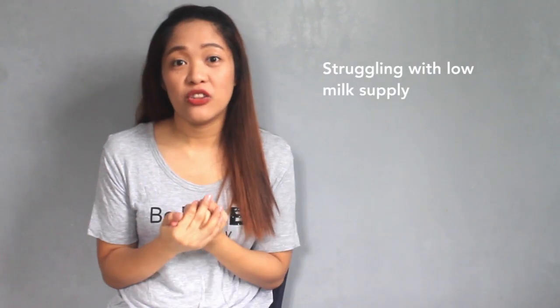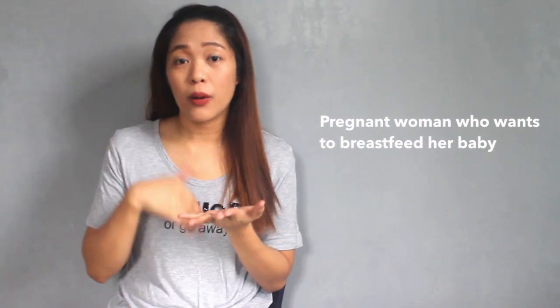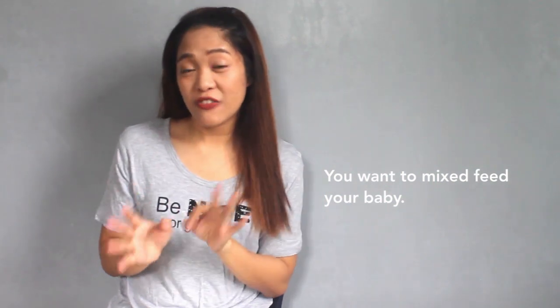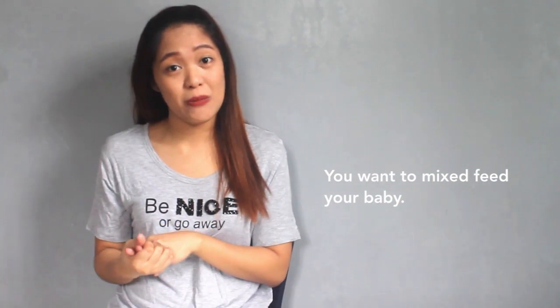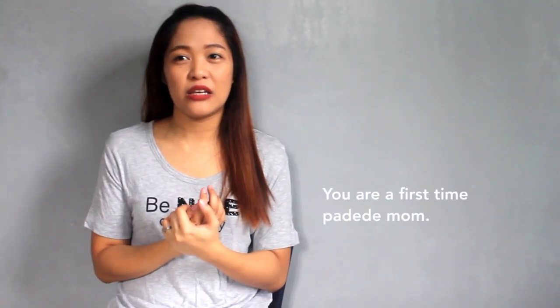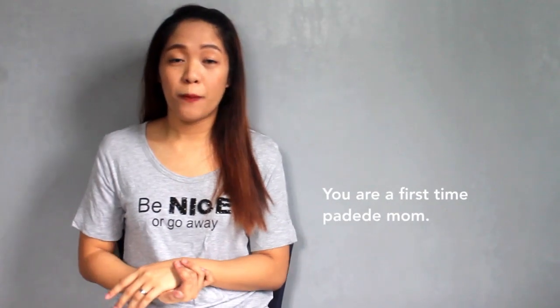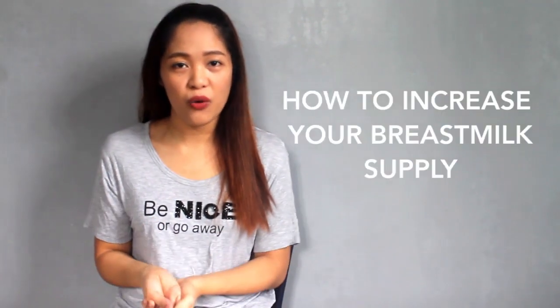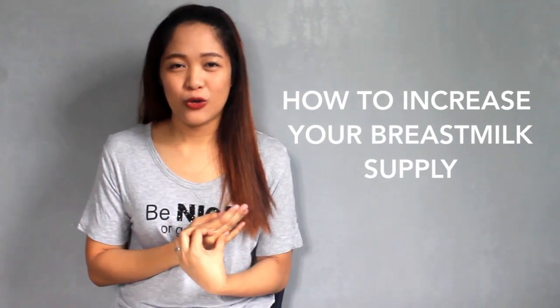Hello mommies! Welcome back to our channel. I suppose you are here in this video because number one, you are struggling with a low breast milk supply; number two, you are a pregnant woman who wants to breastfeed in the future; or number three, you are formula feeding but also want to breastfeed your baby. You came at the right video and channel because I will teach you how to increase your breast milk supply.